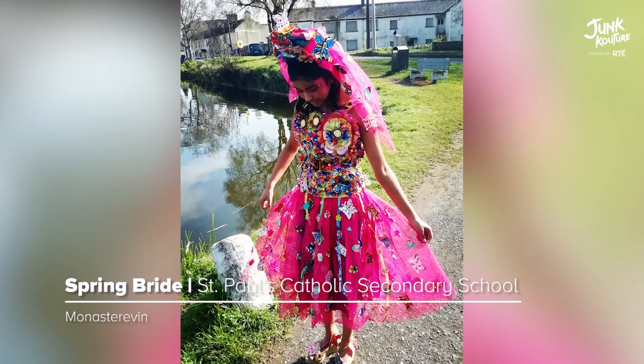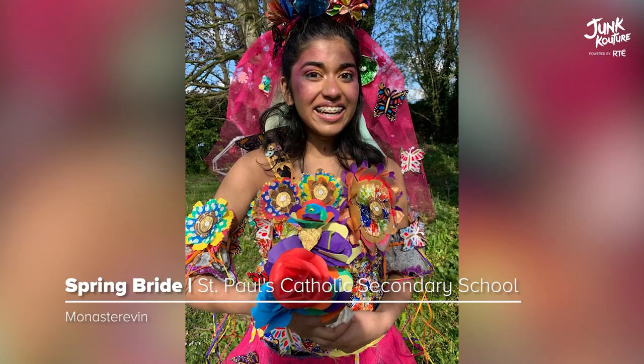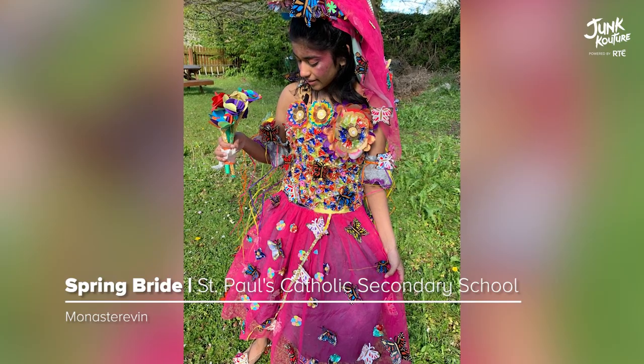All with the hope of a brighter future, 'Spring Bride' was created. The materials used to make this design were recycled cake tins, string, sweet wrappers, cupcake cases, and scrap pieces of fabric.